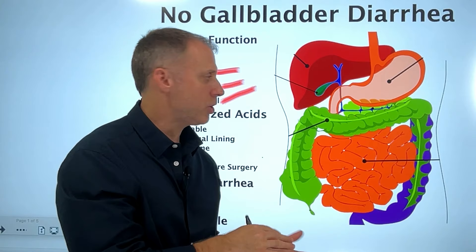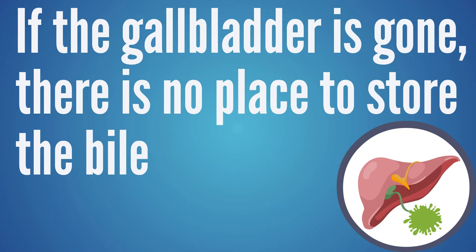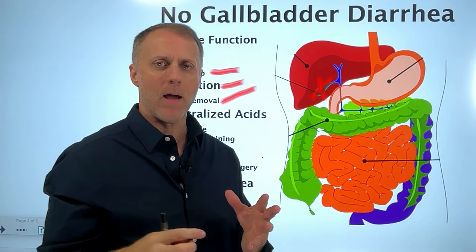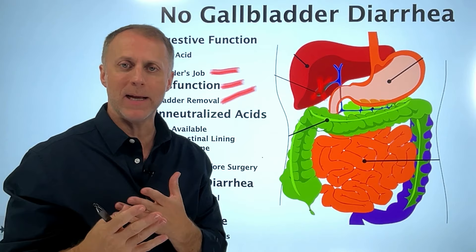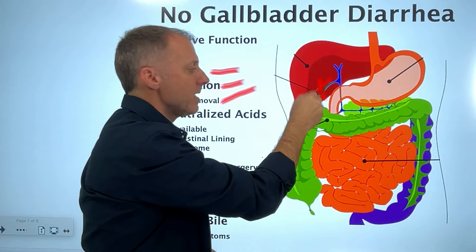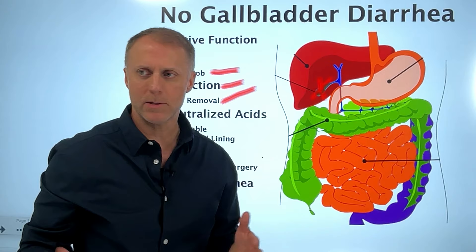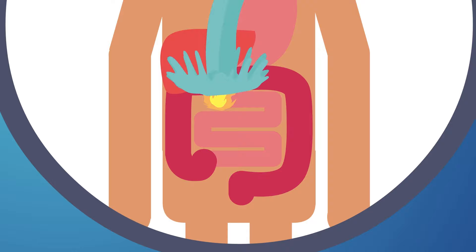Once the gallbladder is removed, we need to understand how the digestive process changes. When stomach acid leaves the stomach, it normally triggers the gallbladder to drop bile down on it. But if the gallbladder is gone, there's no storage for that bile — no bolus of bile to come down and neutralize the acidic food product. Stomach acid is made to break down proteins into amino acids, but the intestinal tract is also made of protein. So if those acids aren't neutralized enough, they move through in an acidic state and start to digest the intestinal lining. The body responds by rushing water to the intestinal tract to cool those acids off and expel everything rapidly.